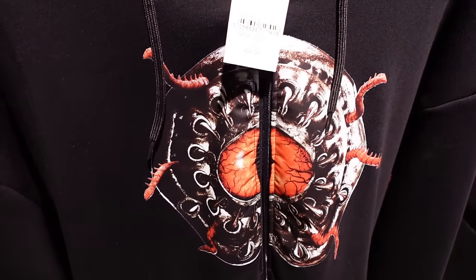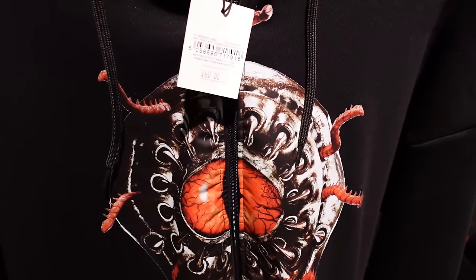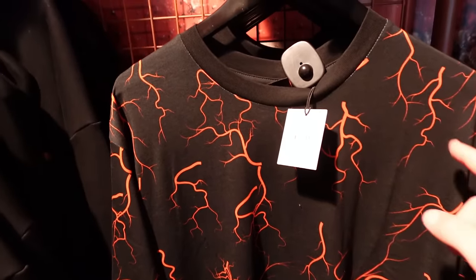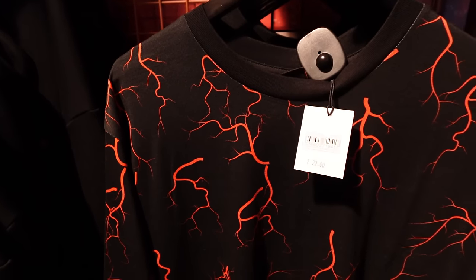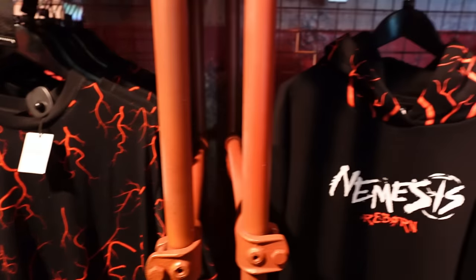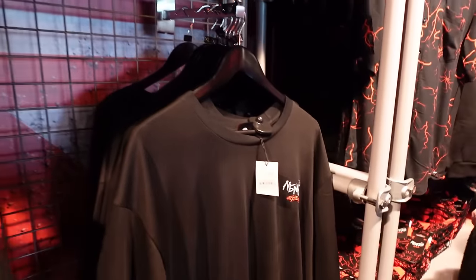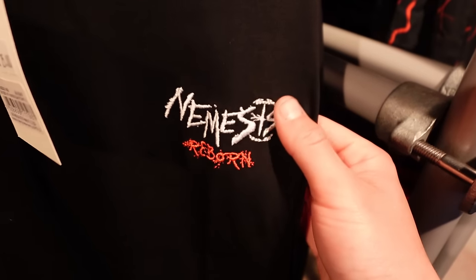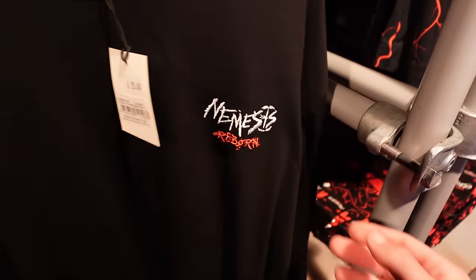A different design for this hoodie just over here, with the eye and of course the teeth of the Nemesis Beast — £60. Then you've got the little pockets down on the front. This is quite a nice design with all the veins on — matches the track — priced at £22. I'm loving the embroidered merchandise, £25. I'd much rather pay more and have the quality.